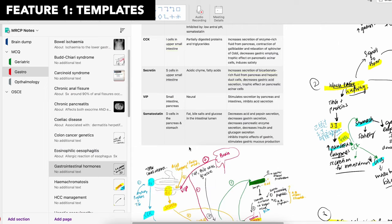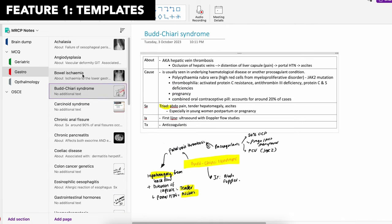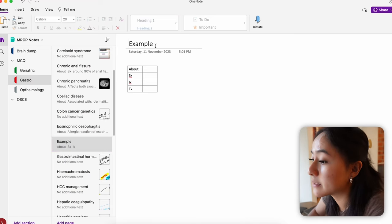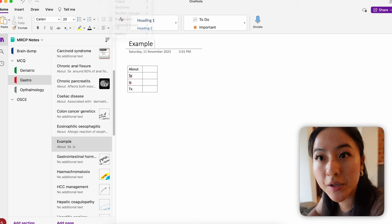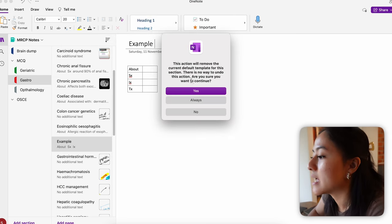Now here are some really cool OneNote features you should save for later — they will make your note-taking so much easier. The first one is creating templates for different types of notes. For matrix note-taking, I use this a lot in my MRCP notes because it makes the most sense for clinical medicine. I have it saved as a default template in my MRCP notebook. What you do is create a page with the template you ideally want your notes to look like, then go to notebooks, pages, and click 'Set as default template.' Voilà — it's that easy.